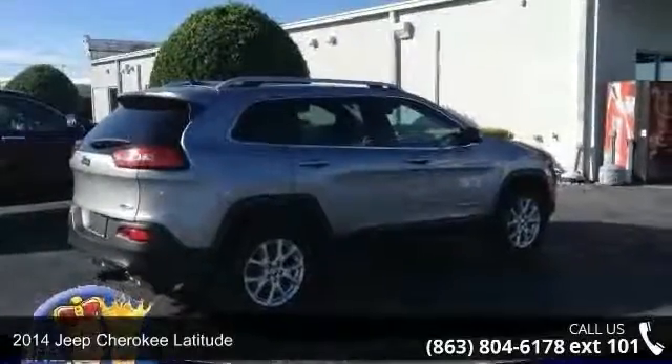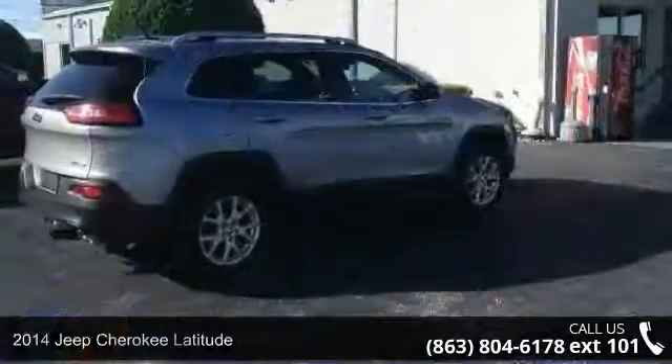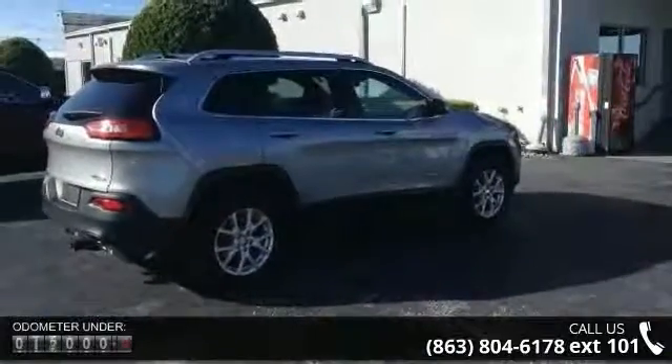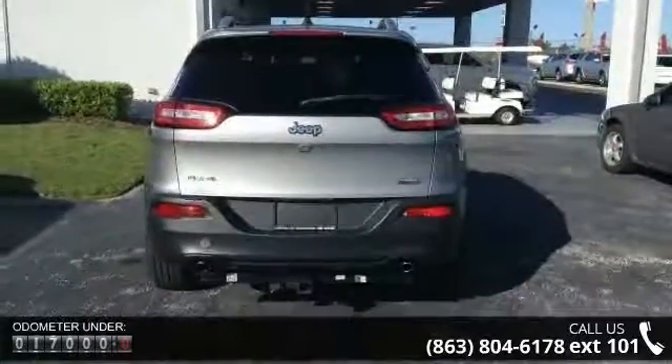Step into the 2014 Jeep Cherokee Latitude — this may be the set of wheels you've been looking for. This vehicle's top features include a Parkview rear backup camera, 4-wheel drive, and power steering.